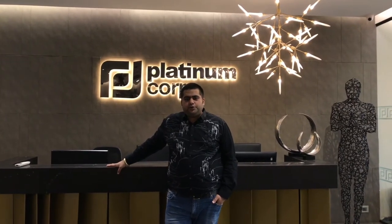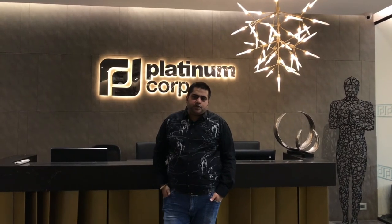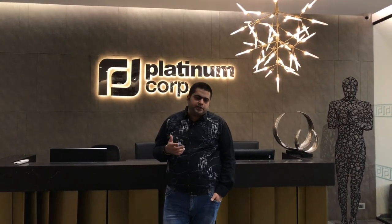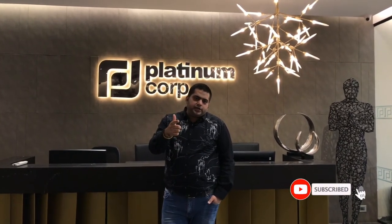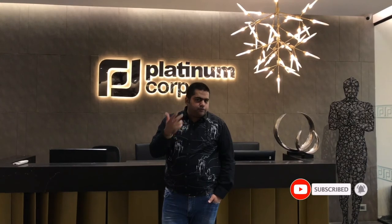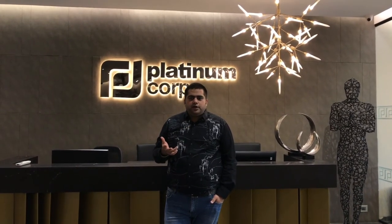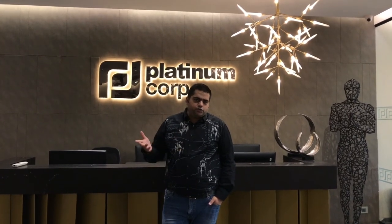Thank you guys for watching this video. I hope you have liked it, and very soon we will be coming with Platinum Casa Divine — one of the fantastic and delivered projects in Andheri West. Don't forget to subscribe to my channel, and if you like the video, don't forget to share with your friends and family so they know about the projects in this vicinity — Juhu Nagar, Andheri West, Juhu Circle. Thank you guys.